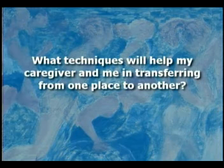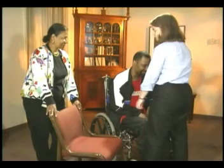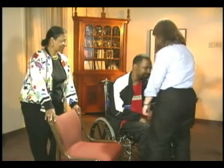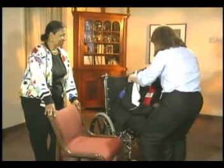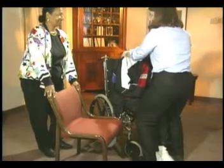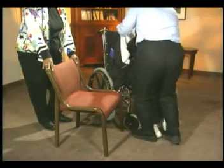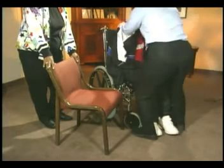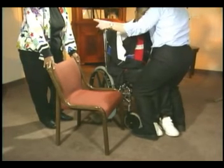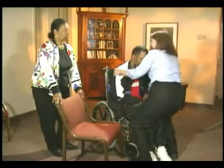Safety and comfort for you and your caregiver are of prime importance in moving from one place to another. We're going to do a sit pivot transfer. You want to make sure that the arm of the chair comes off so that you don't have to worry about making it over that — it makes the transfer a little easier. Then have the patient scoot all the way up to the edge of the chair. You can keep your knees on both sides of his knees or just on one side of his leg, just to support and help him over to the chair. You want to make sure that your head is always facing the direction that you're going.